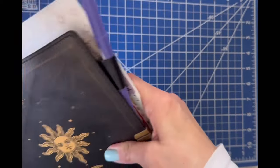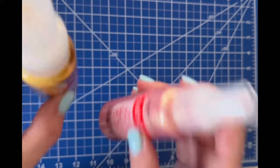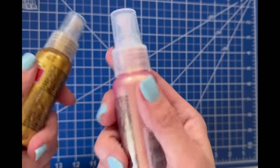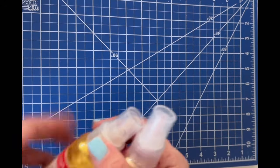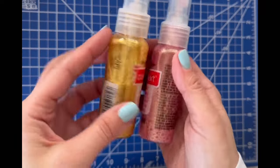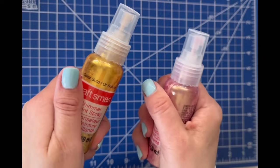I purchased these two shimmer paint sprays from Hobby Lobby, and I don't like them. They're too watery. Maybe I could add mica powder, or maybe I'll just continue doing what I was doing — I had Windsor and Newton gold ink that I put into one of those little Tim Holtz vaporizer spray things and was using that instead. But yeah, these I'm not super happy with, I'm not even going to test them out because it's just going to be like all water.